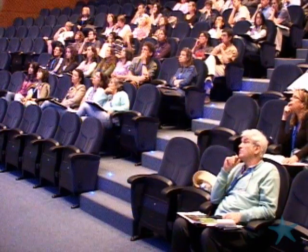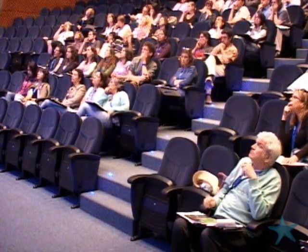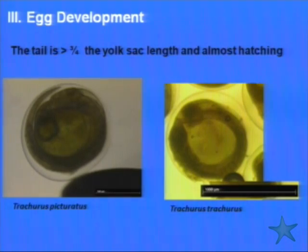In this stage of development the tail is bigger than one quarter of the yolk sac length, and the tail cover two is evident. In these images we can see the pigmentation on the head of both species, and again there are no differences. In the last stage they are almost hatching and still no differences. According to morphology, we cannot see any differences.